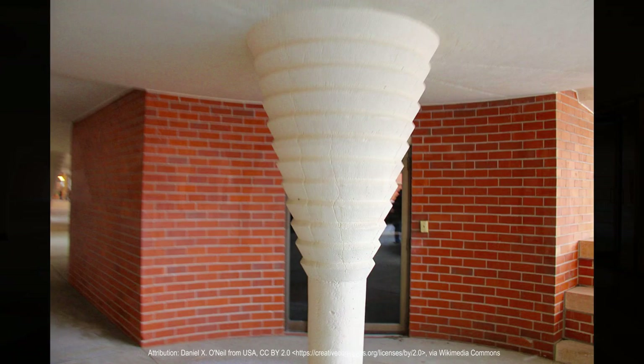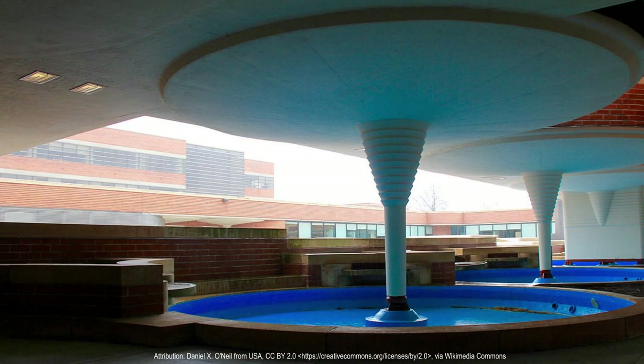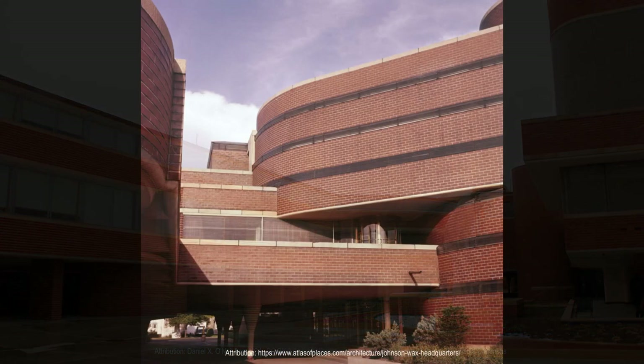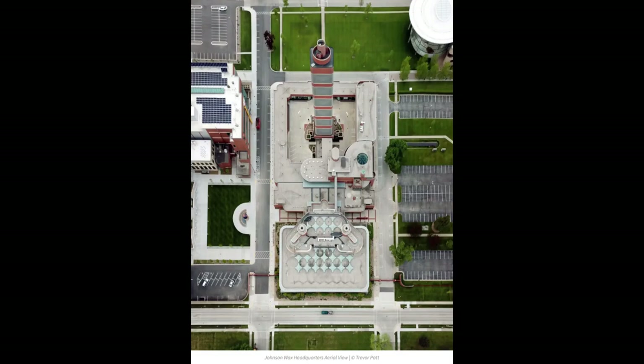Wright's design for the Johnson Wax Headquarters and Research Building also incorporated elements of his Usonian architectural style, which was characterized by its focus on simplicity, affordability, and functionality. Wright thought that the use of modular design and prefabricated components would allow for efficient construction and cost savings. In reality, due to the uniqueness of the design, the building was significantly over budget.